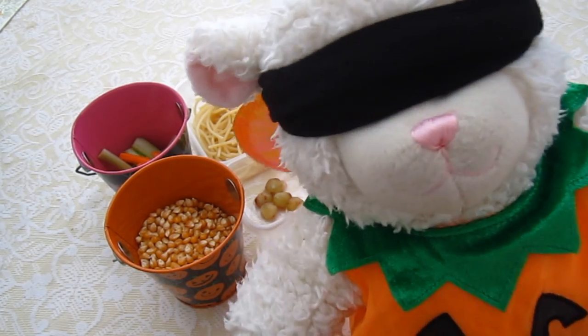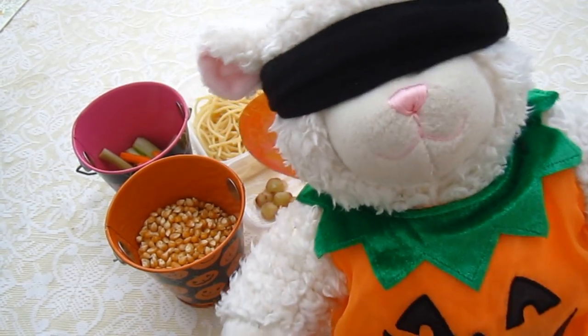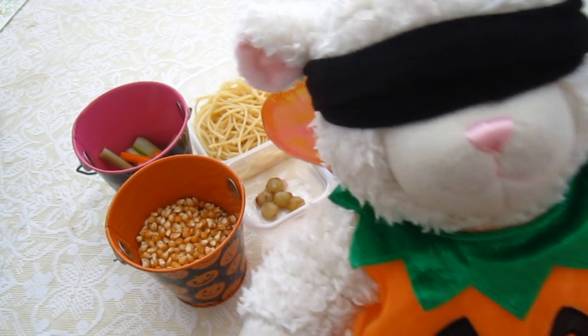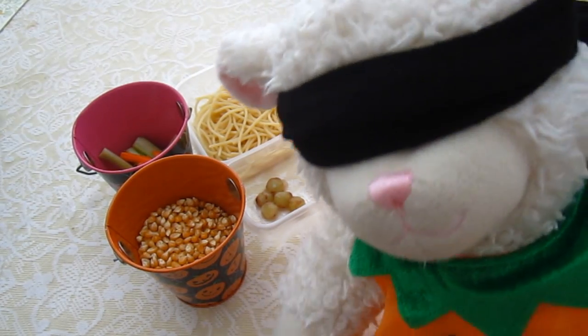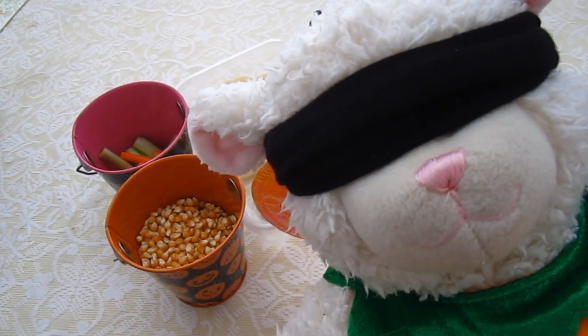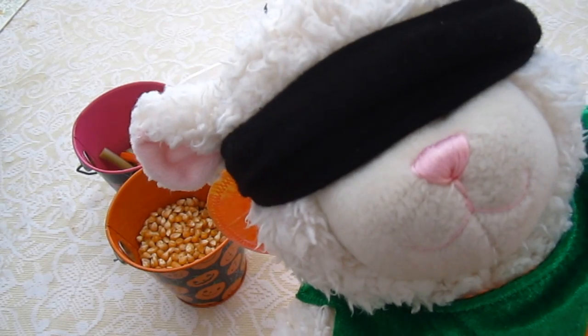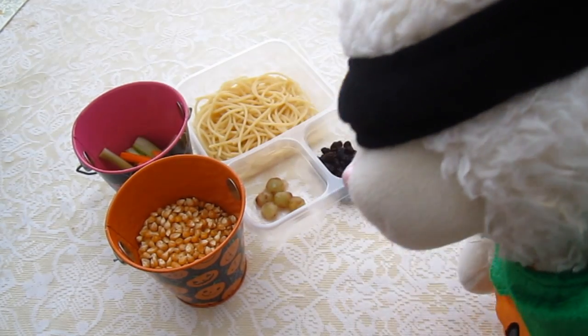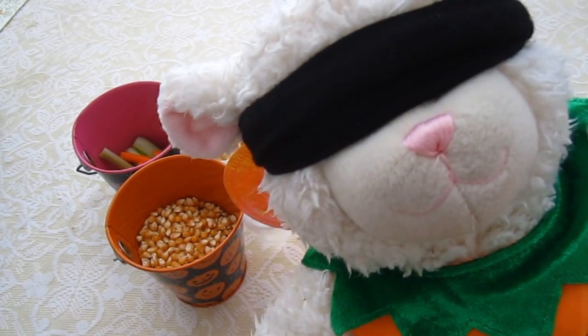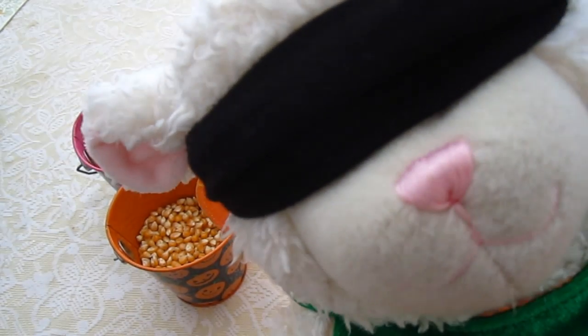Now, you're probably wondering why I have a blindfold on. Well, I have a blindfold on because today we are going to be doing the Halloween Mystery Box Challenge. And I'll explain what it is. Behind me here you will see our supplies. Mom prepared all of this and I have no idea what is happening or what is in these containers — only Mom knows.